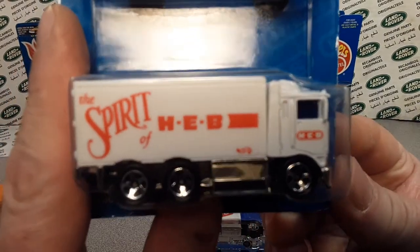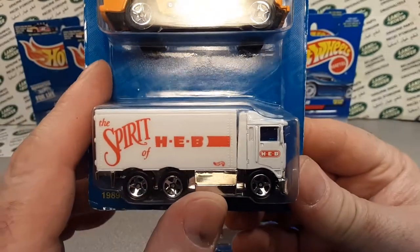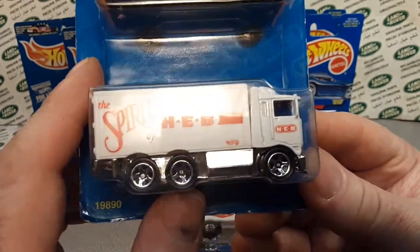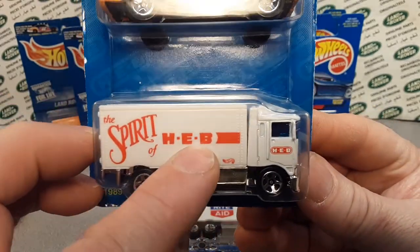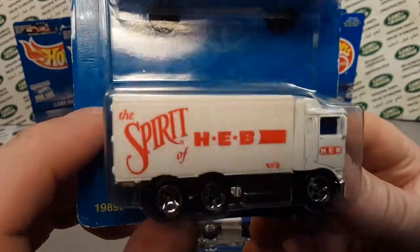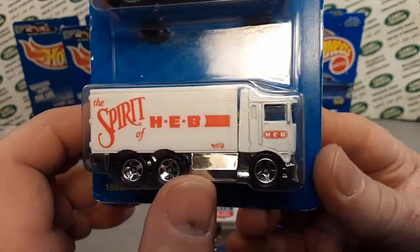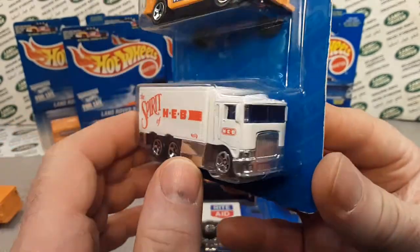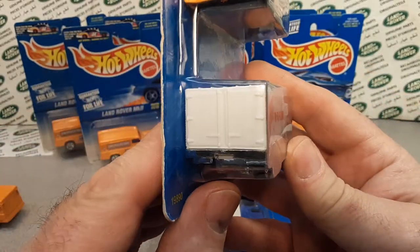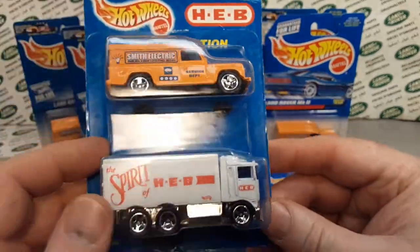HEB is a grocery store chain down in the Texas area. I worked with a friend who moved down to Texas and liked the HEB — it's a big chain of superstores. As far as I know, they're still running and going full force, though I'm not sure if they're still partnered with Hot Wheels to do these exclusives.